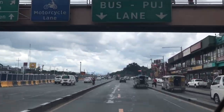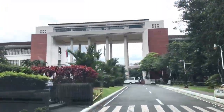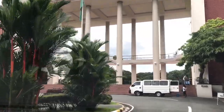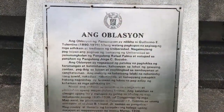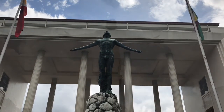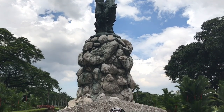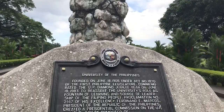Our next stop is the University of the Philippines in Diliman, Quezon City. As we entered the campus, we saw the most iconic symbol of the university — the Oblation sculpture. This bronze replica by sculptor Guillermo Valentino symbolizes the selfless offering of oneself to his country. The original sculpture, made of concrete, is kept in the main library.